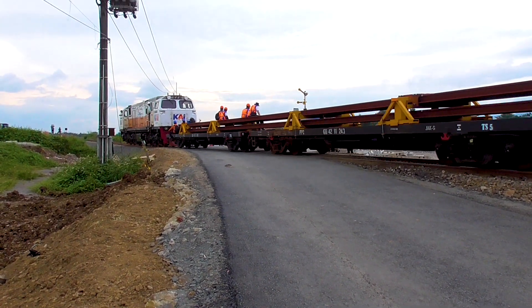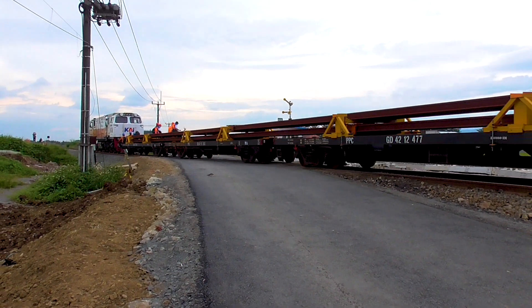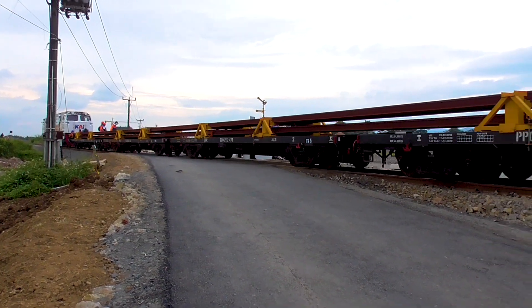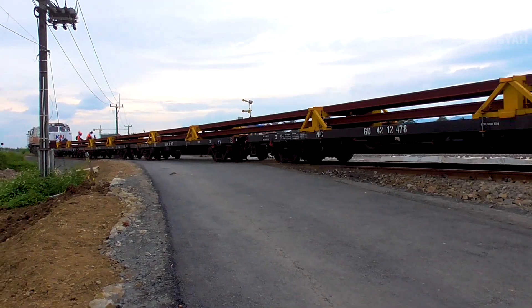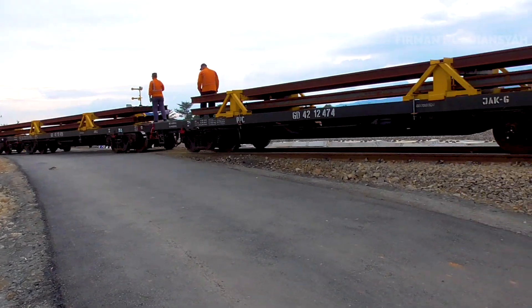Jadi, kalau misalnya sudah dua rangkaian kereta, itu 120 ya kawan. Tiap harinya berapa hari. Jadi makin padat, nih, yang dari Cilacap ke Bandung, Bandung-Cilacap, ya kawan.